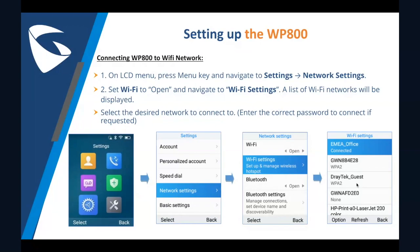If you'd like to access the graphical user interface on the web, all you have to do is on your LCD menu, press the menu key and navigate to settings. Find the network status to obtain the IP address, then simply type the phone's IP address in your web browser. Type in the default user and password listed in your quick installation guide. Note that your computer must be connected on the same network as the WP800 for this to work.